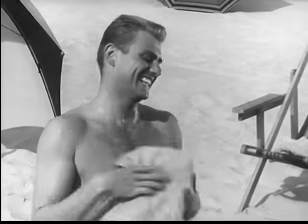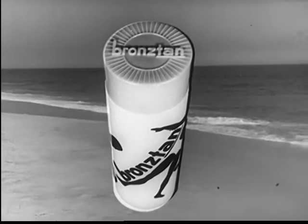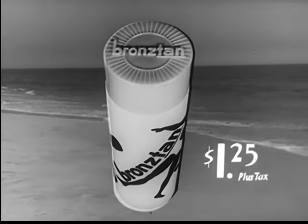So don't be a beach mummy any longer. Get a bronze tan with Bronze Tan by Schulte. Available at leading drug or department stores. Only one dollar and twenty-five cents.